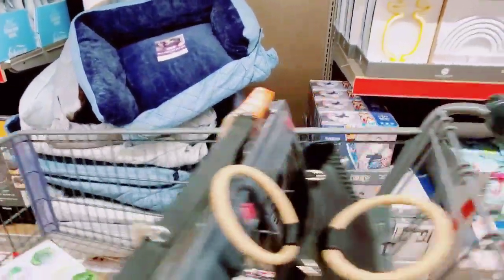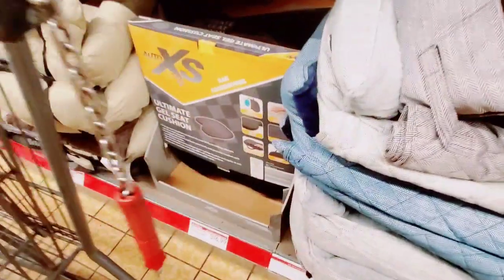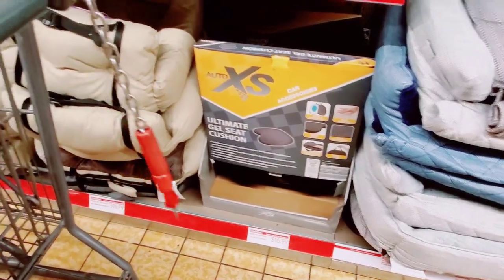Sofa-friendly pet beds — I showed these in my last video. Ultimate gel seat cushion — $16.99.